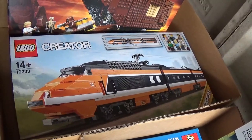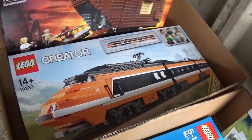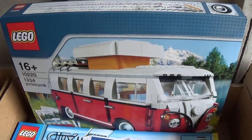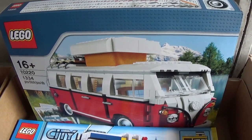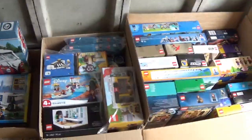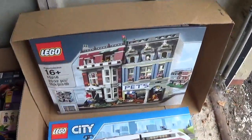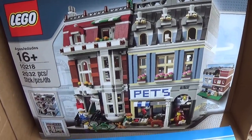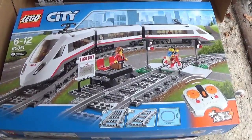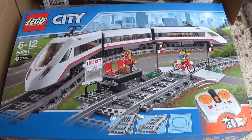I think the Sandcrawler was probably only from about four or five years ago, whereas the Horizon Express was probably about eight or nine years old. Here we have another one of the campers - I did manage to sell one of these last time. I've got a few of these still. 10220. Hopefully that'll sell. Another one of those city banks there. We've got a couple of miscellaneous boxes here which I'll go through separately. And then right at the end here, we've got another modular building - we've got the Pet Shop, 10218. Again, that's sealed. And we have this train set down here which is slightly more up to date - 60051, and I think this only dates from a couple of years ago. So quite a lot of stuff.